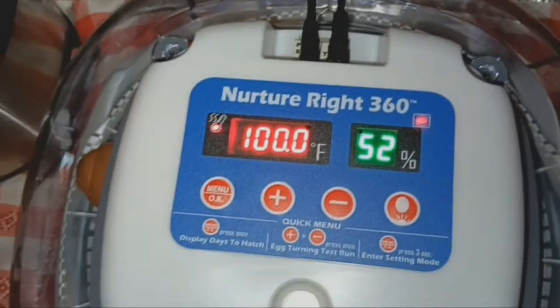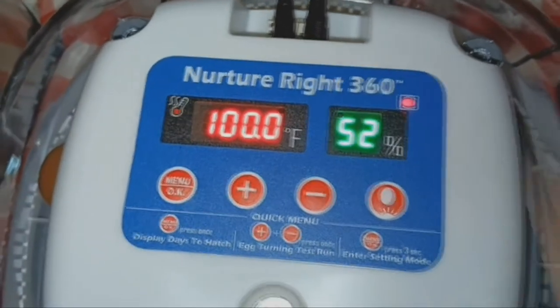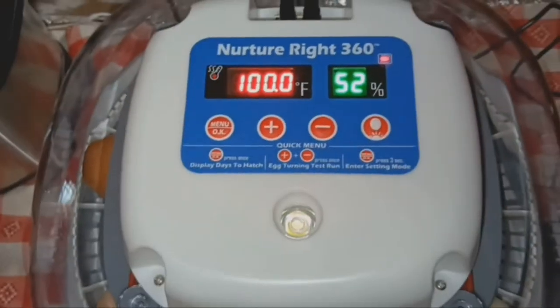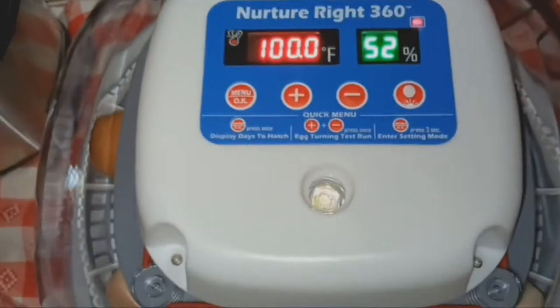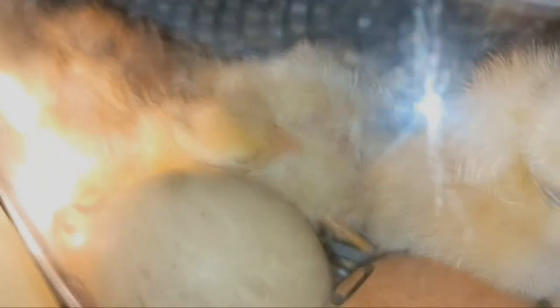The automatic egg-turning feature stops three days before the hatch, letting chicks position themselves perfectly for their grand entrance. Enjoy the miracle of birth and watch life unfold with the Manopro Harris Farms Nurture Incubator — the countdown to a fluff-filled world starts now.